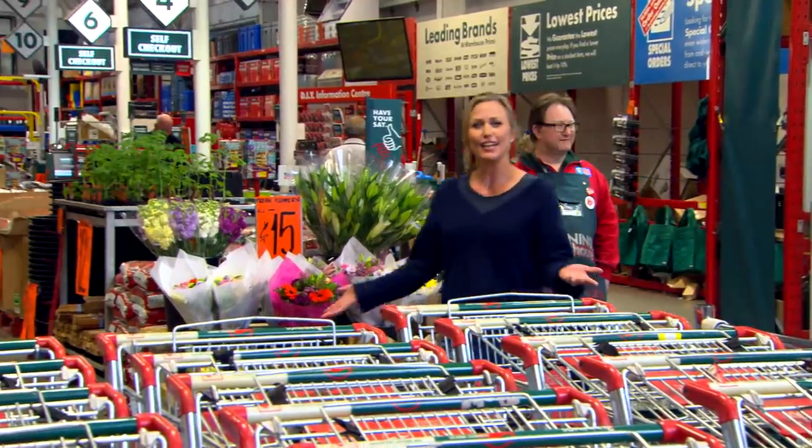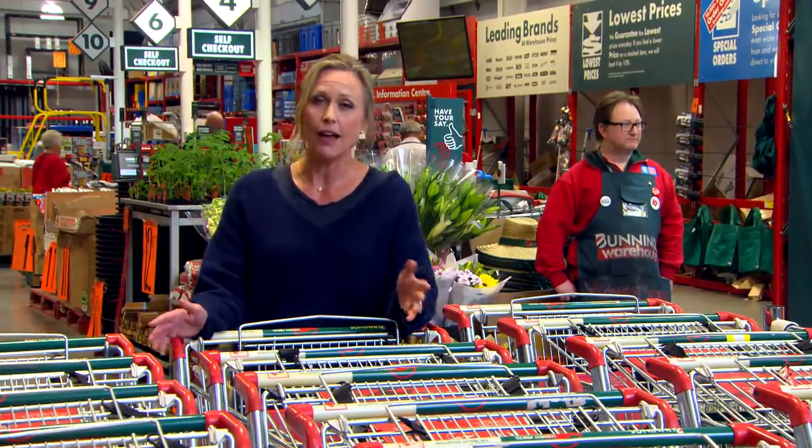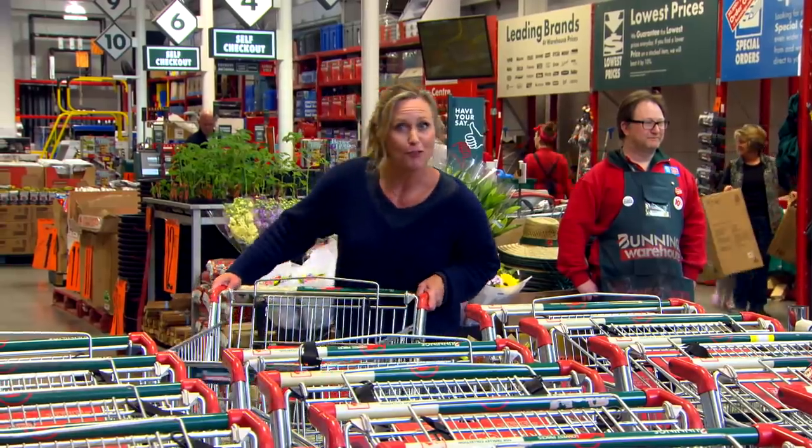Hello. Ever take a close look at your bathroom and think it needs a total makeover? And then you think about the time, the money and all the mess it involves and then it all becomes too hard? Well, if you're at that stage, you've probably got the bathroom blues.